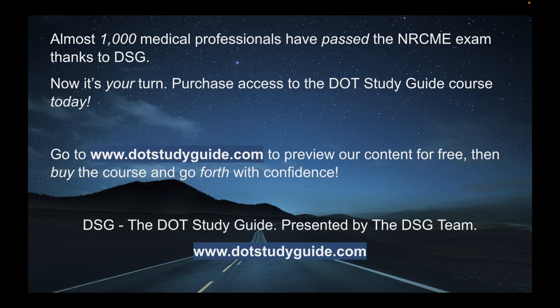Almost 1,000 medical professionals have passed the NRCME exam thanks to DSG. Now it's your turn. Purchase access to the DOT Study Guide course today. Go to www.dotstudyguide.com to preview our content for free, then buy the course and go forth with confidence. DSG — the DOT Study Guide, presented by the DSG team.